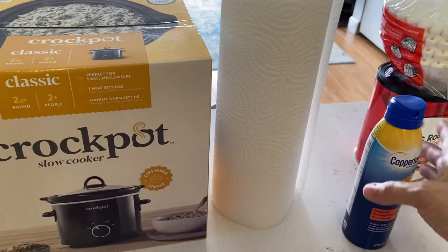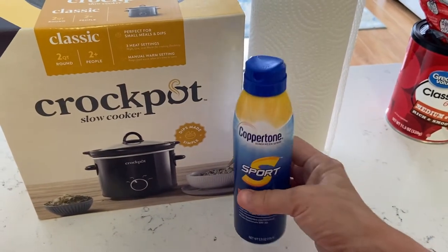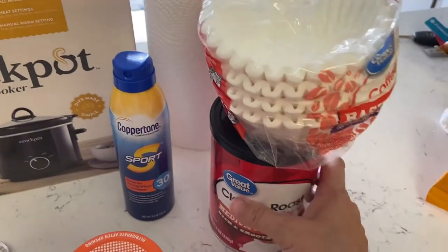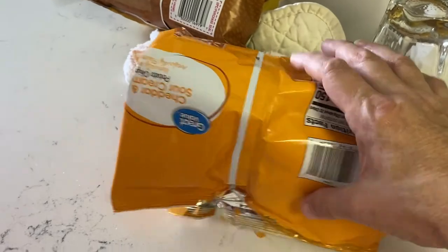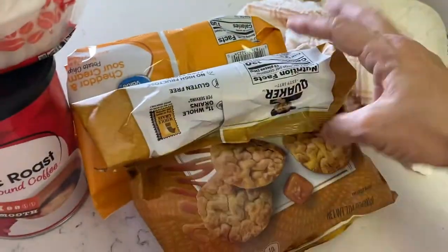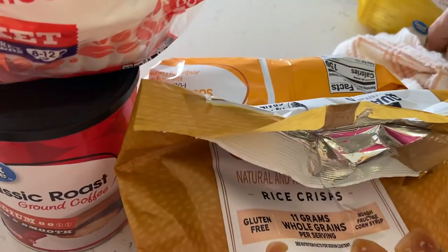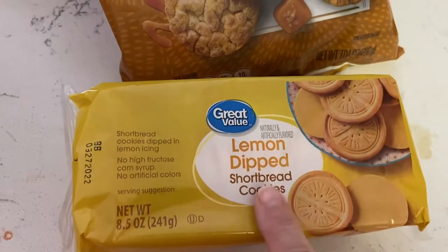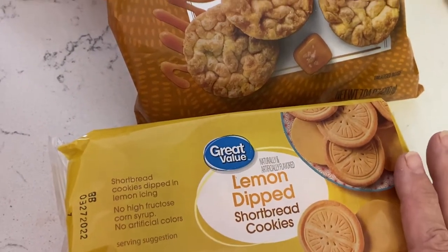I got some paper towels because they don't have a whole lot in this place. I got some sunscreen. I have a coffee maker so I got some coffee filters and some coffee. I've already opened up the chips — I got some sour cream and cheddar chips and some caramel rice cakes. Those are really good. I got some lemon dip shortbread cookies. Those look really good.